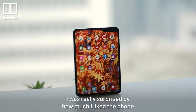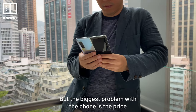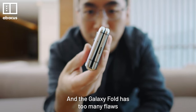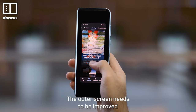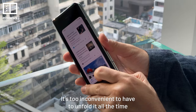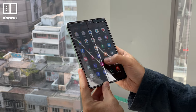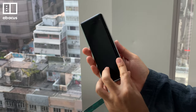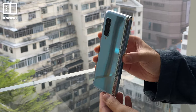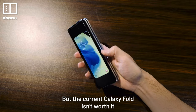I was really surprised by how much I liked the phone. The big screen is amazing and multitasking works really well. But the biggest problem is the price. For US$2,000, a phone should be close to perfect, and the Galaxy Fold has too many flaws. The outer screen needs to be improved — I don't want to have to open it every time I need to use it, and it's too inconvenient to unfold all the time. And when I do open it, I don't want to feel nervous about dropping or breaking it. Samsung made a solid start, and I'm excited to see what the second generation Galaxy Fold will be like. With a lower price tag and improvements all around, I might even buy it. But the current Galaxy Fold isn't worth it.